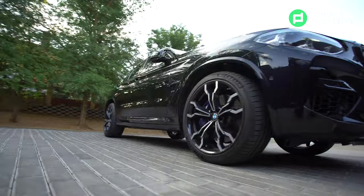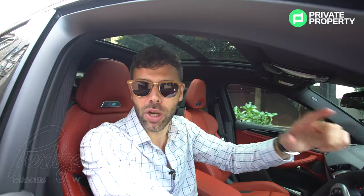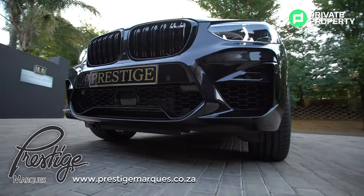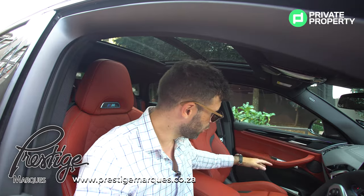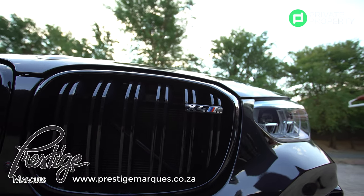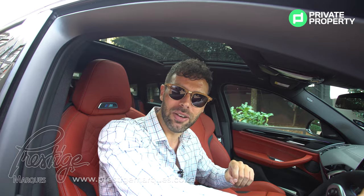Today we are in a BMW X4M Competition, and before we go and show you this beautiful R8 million penthouse in Hurlingham, you're going to jump in here with me on these beautiful red Murano seats. We're going to take this car for a spin, see what it has to offer, and then off we go to that 8 million rand penthouse to take a look at what living in Hurlingham has to offer. Come on in!